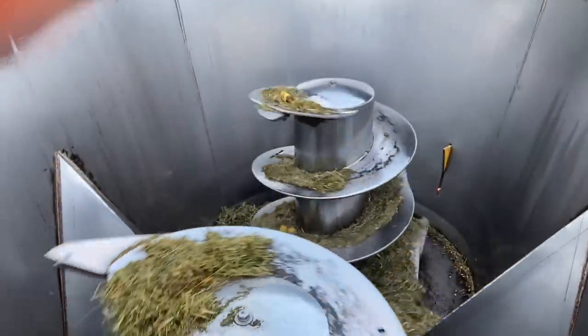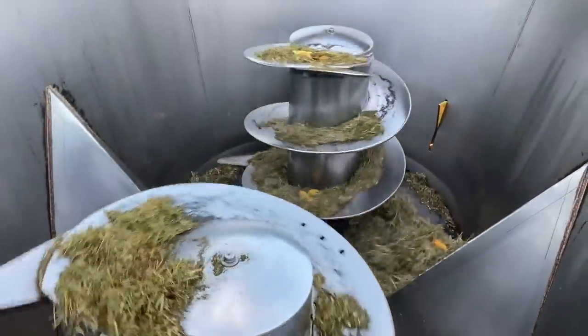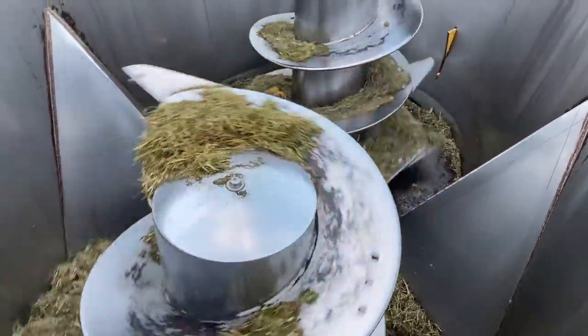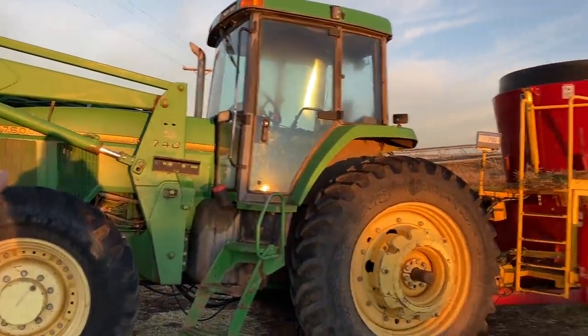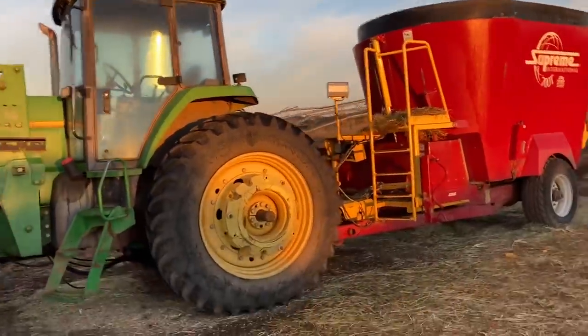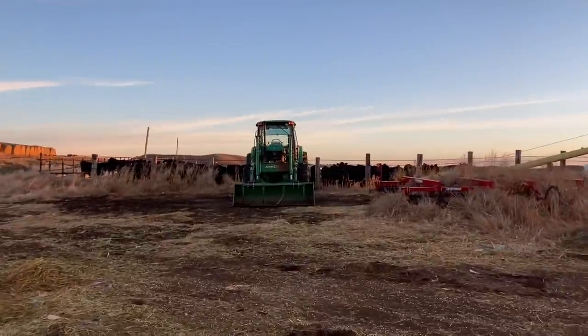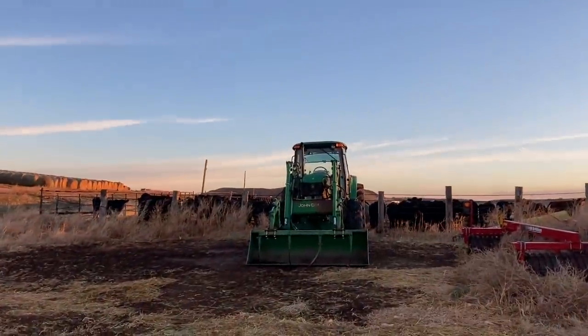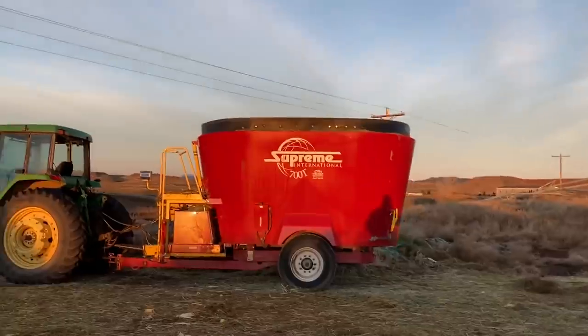You can see the augers in the mixer wagon — this is how all the feed gets mixed up and how the bales get ground up. We've got our John Deere 6715 tractor that we use to load the mixer wagon.